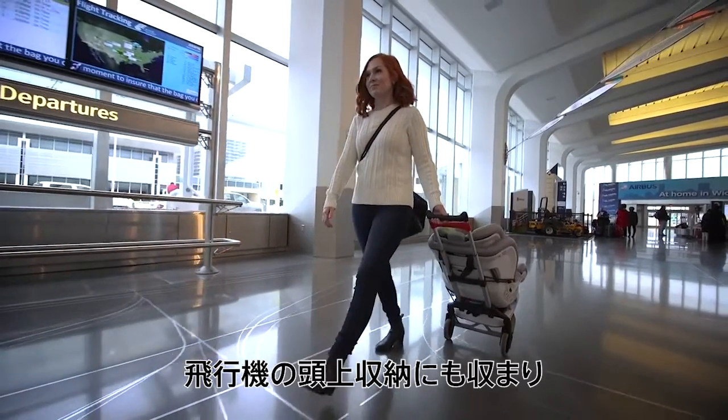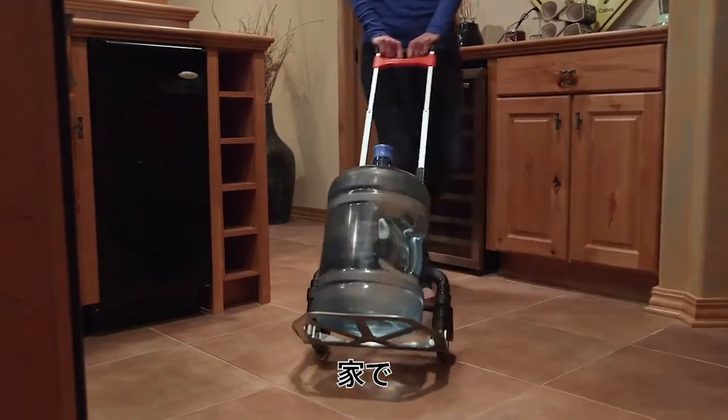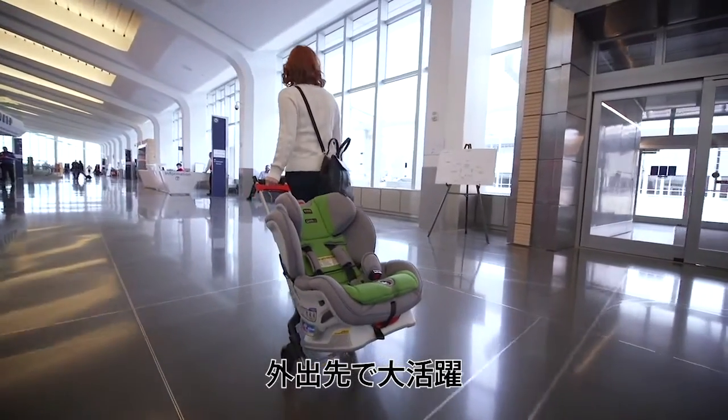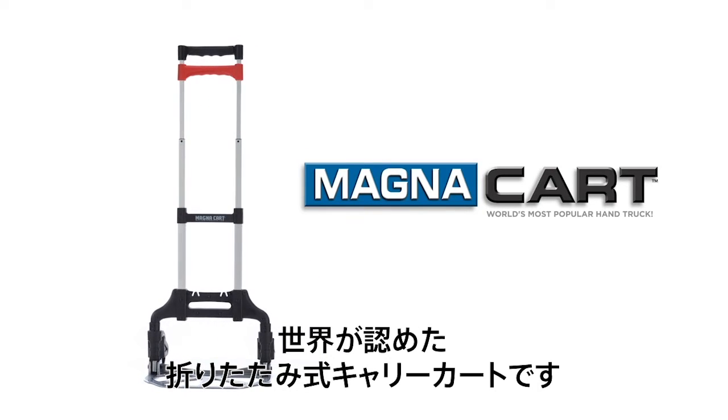Stores easily in an airplane overhead compartment. Take it anywhere — use it at home, use it at work, use it away from home. MagnaCart, the world's most popular folding hand truck.